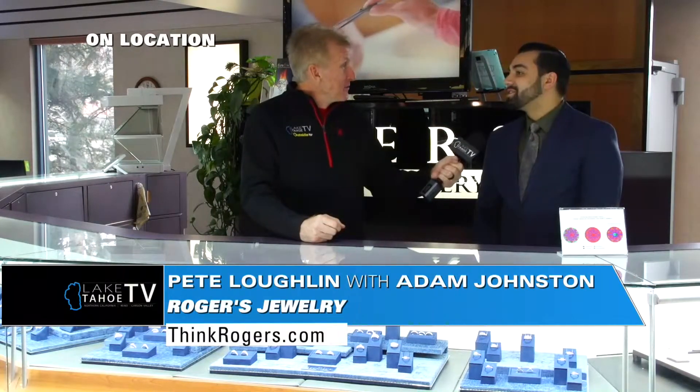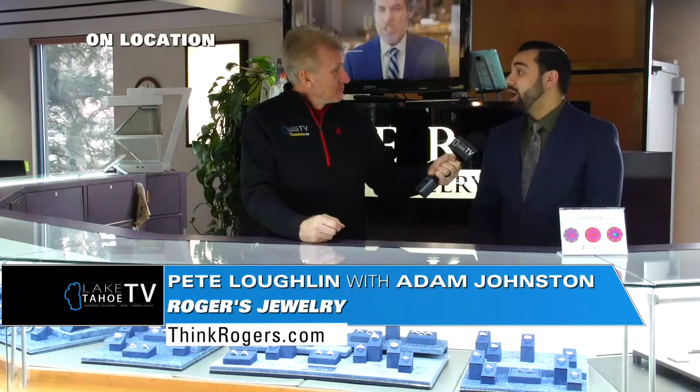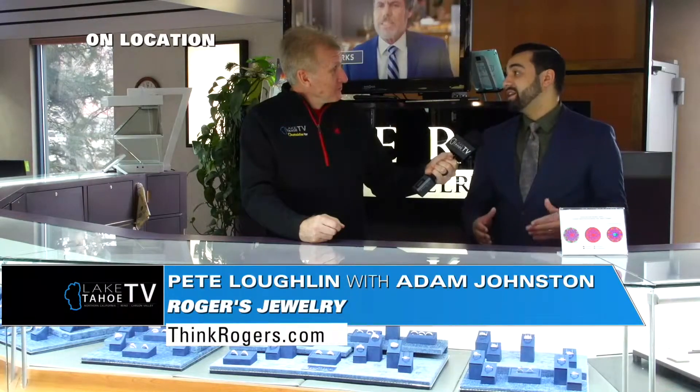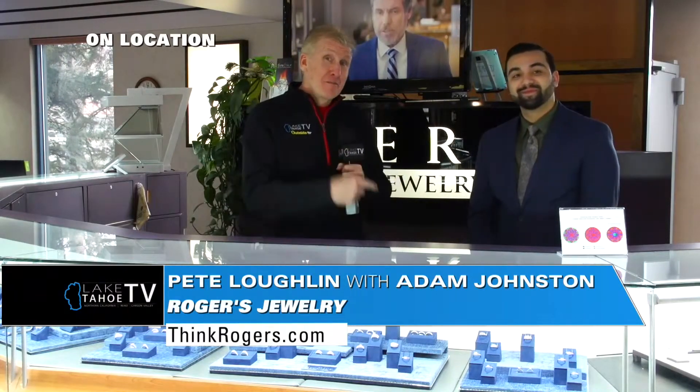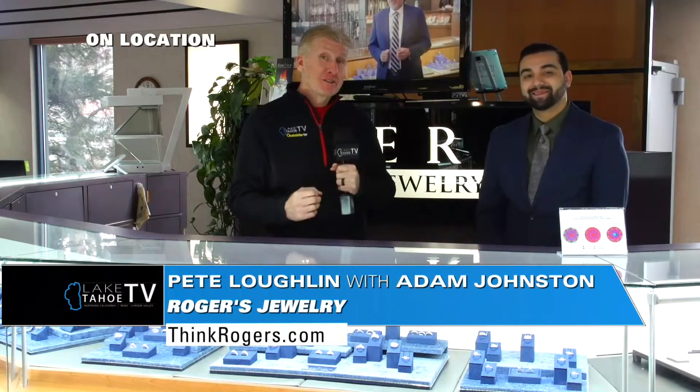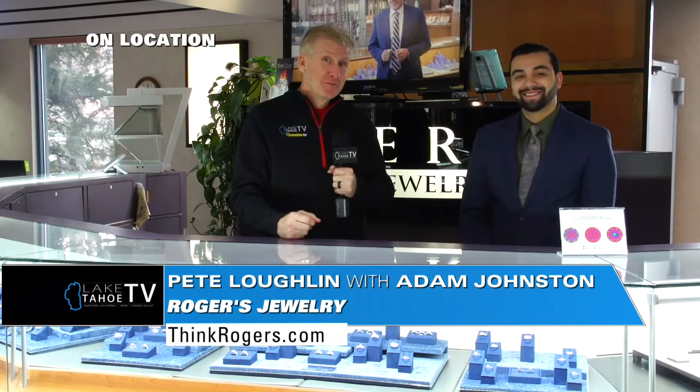Hours of operation: we're open 10 to 6, Monday through Saturday, and 11 to 5 on Sundays. We're right here on South Virginia in Neal, in the same parking lot as the Home Depot. You heard it here from Adam, fourth generation here at Rogers. Come in for custom design. We'll send it back to you in the South Shore studio.